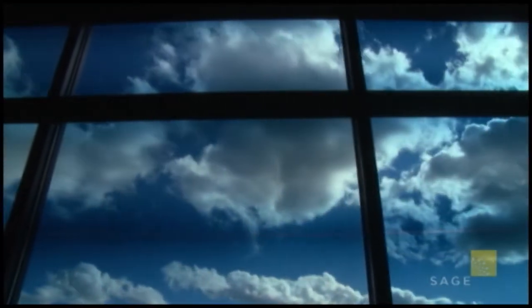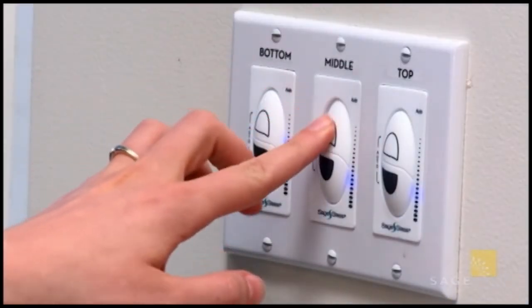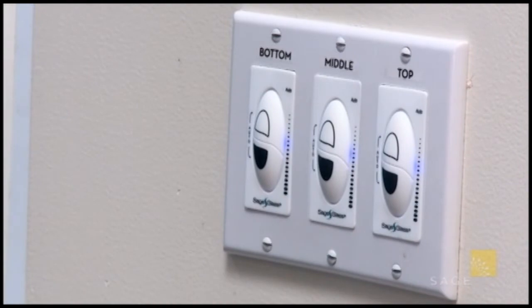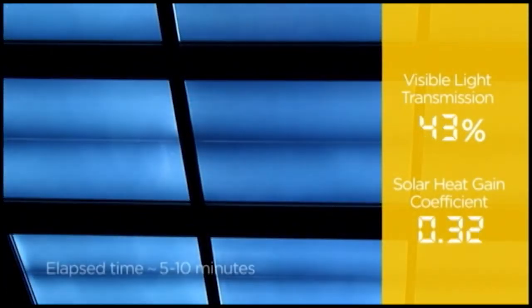SageGlass is electronically tintable glass for windows, skylights and curtain walls. At the push of a button, or automatically as part of the building management system, SageGlass lets you change the daylight and solar heat gain that enter a room.